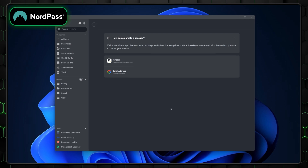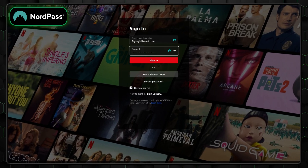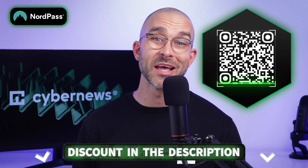With modern encryption, a zero-knowledge architecture, a password health checker, and a data breach scanner, it delivers top-tier security. Features like passkeys, secure notes with file attachments, and smooth autofill make it incredibly user-friendly. Add its affordable premium plans and family options that you can get at a discounted price down below, and NordPass offers hard-to-match value.